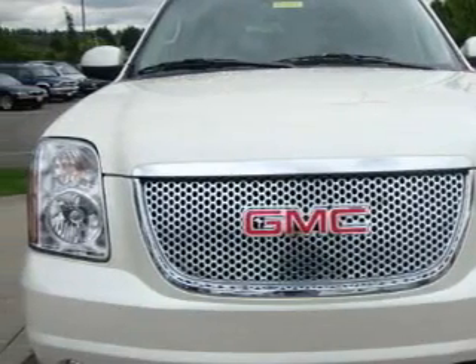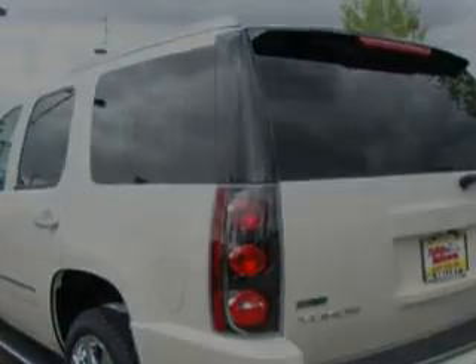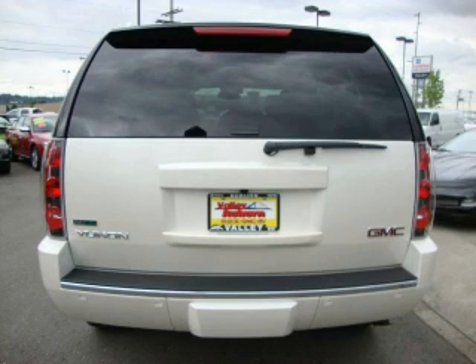Top features include the adjustable driver pedals, which allow you to tailor the position of the foot pedals, moving them closer and higher to perfect your control over the vehicle. It also features a sunroof,